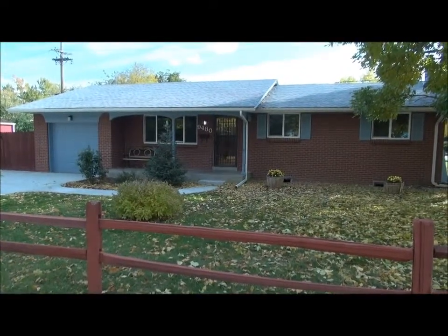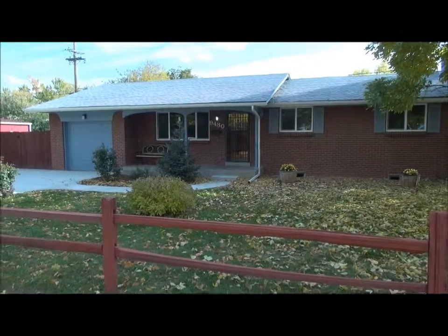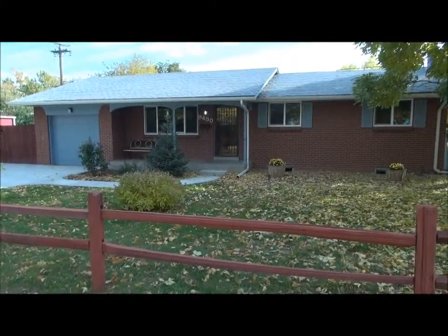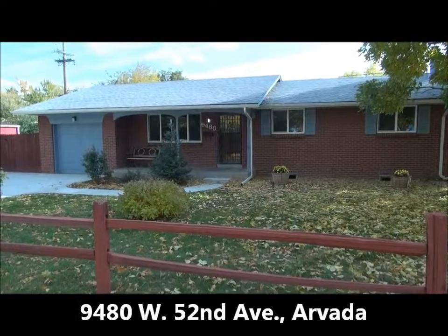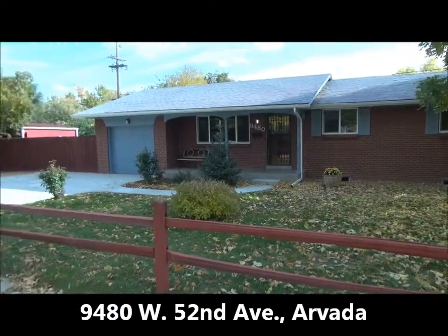This is Jim Smith of Golden Real Estate here with Mark Spencer to show you his newest listing. It's a brick ranch on the corner of Hoyt and 52nd Avenue. The address is 9480 West 52nd Avenue.